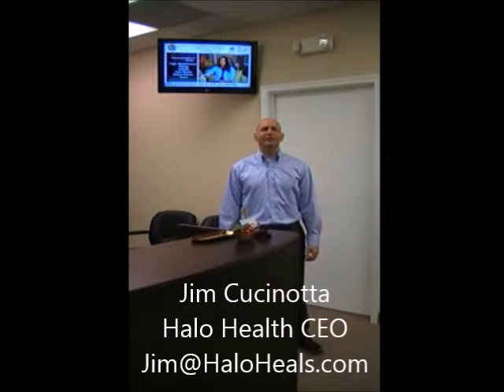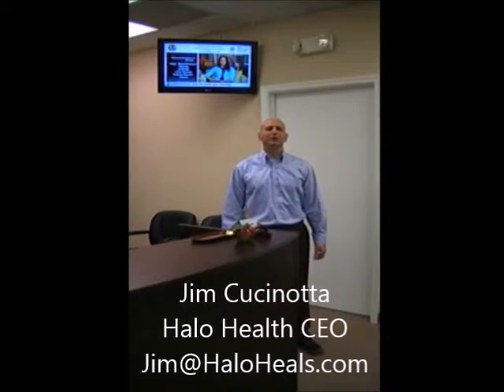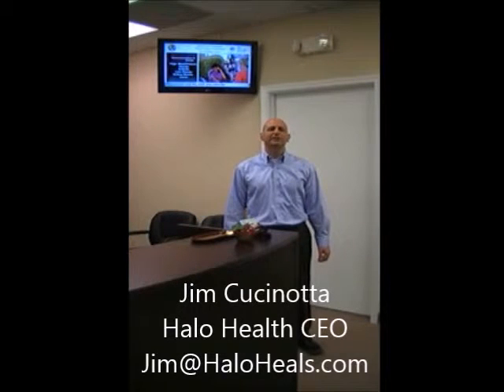Hi, I'm Jim Cucinata, CEO of Halo Health International, and today we are talking about customized, commercial-free digital patient education.